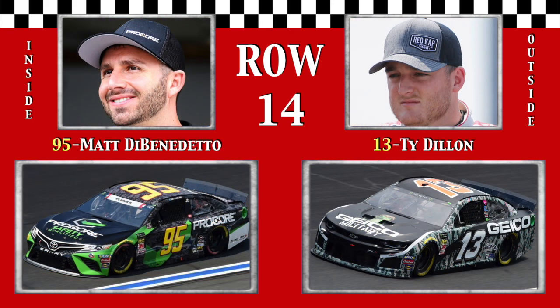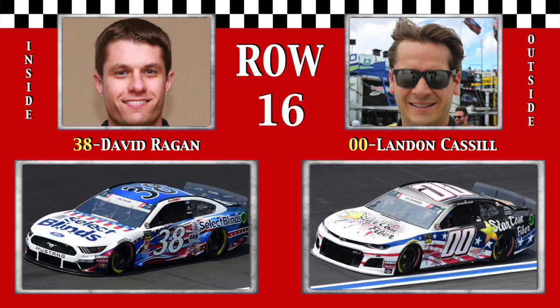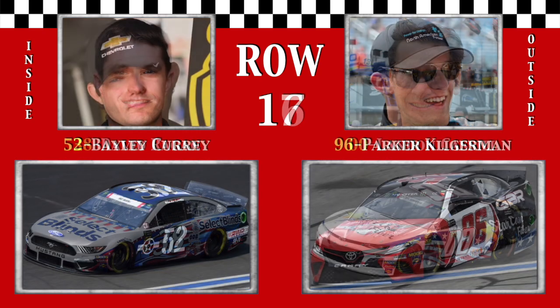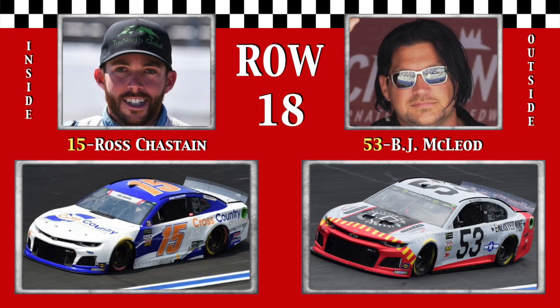Row 14, Maniac Matt DiBenedetto in his Toyota. And my, my, it's Ty Dillon on the outside. The 15th row has Bubba Wallace in the orange vanilla Coke colors. And Golden Boy Corey LaJoie in his Mustang. Row 16, 2011 runner-up The Amazing David Ragan, and Landon Cassill from Iowa. In row 17, Bayley Currey from Texas in the second Rick Ware entry. And Connecticut's Parker Kligerman for the Gaunt Brothers. In row 18, it's Ross the Boss Chastain for Premium Motorsports.